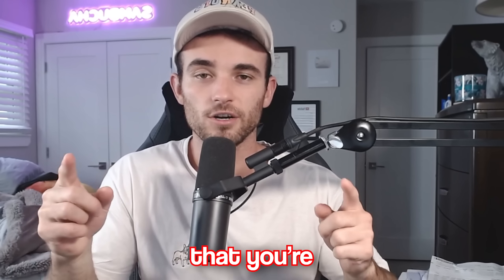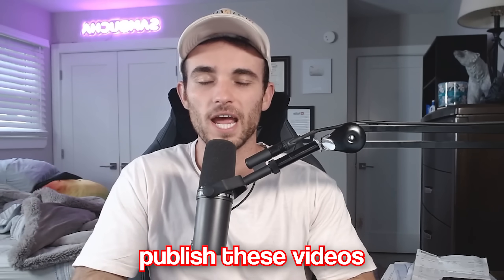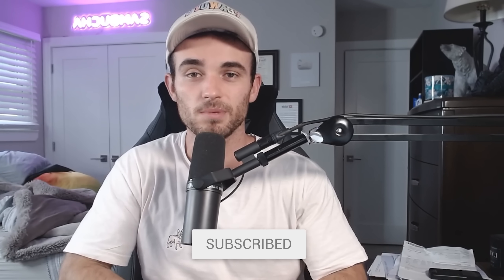I would bet my entire YouTube channel that you're currently watching this video on YouTube. How do I know that? Because I don't publish these videos anywhere else in the world, so make sure to subscribe because this is the place to be.